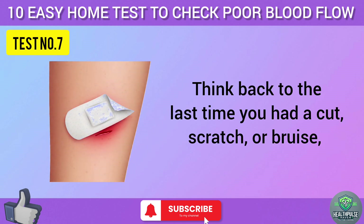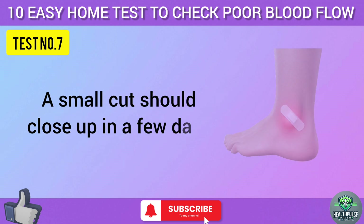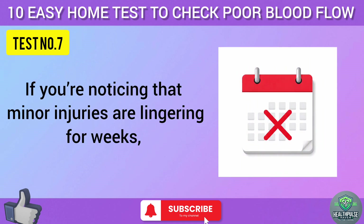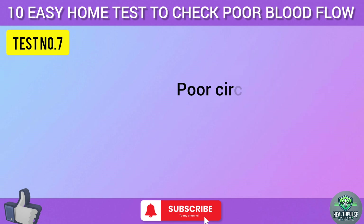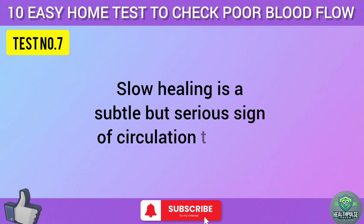Test seven: think back to the last time you had a cut, scratch, or bruise, especially on your legs or feet. How long did it take to heal? A small cut should close up in a few days and fully heal in about a week or two. If you're noticing that minor injuries are lingering for weeks or if they get infected easily, that's a clue. Poor circulation slows down the delivery of immune cells and nutrients needed for healing. Slow healing is a subtle but serious sign of circulation trouble.